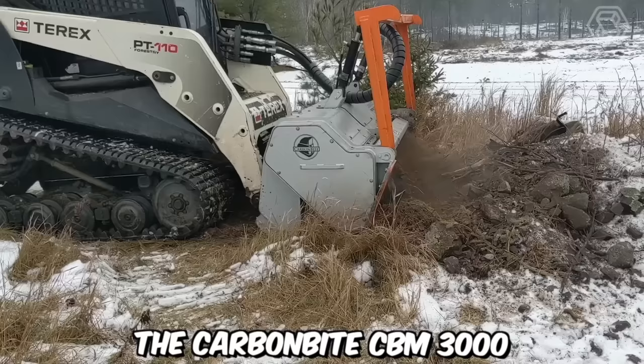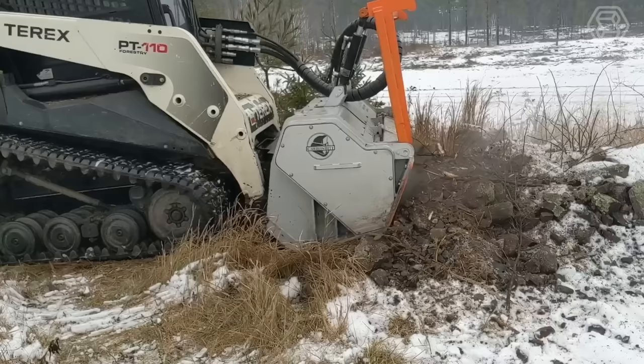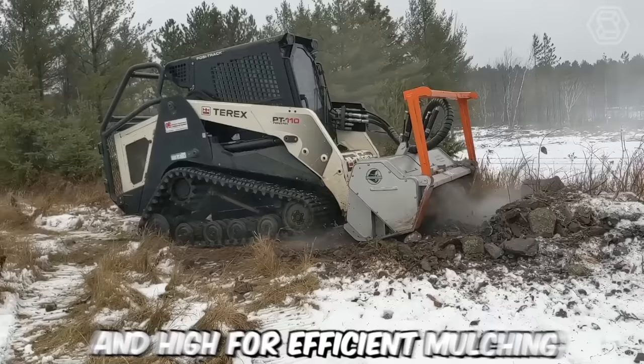The Carbon Byte CBM 3000 is the best option for testing rock formations in the most challenging and unpredictable conditions. The main feature of this machine is the presence of a hydraulic drive engine with two speeds: low for deep soil loosening and high for efficient mulching to protect and enhance its properties.